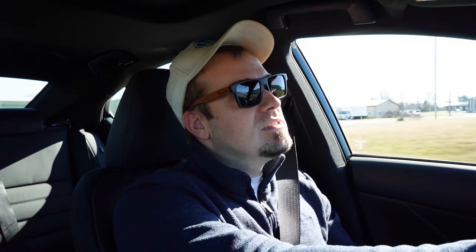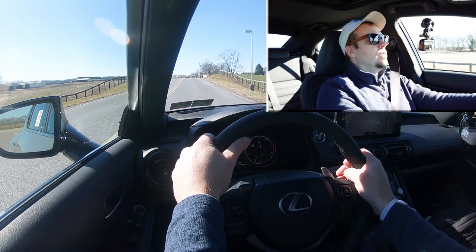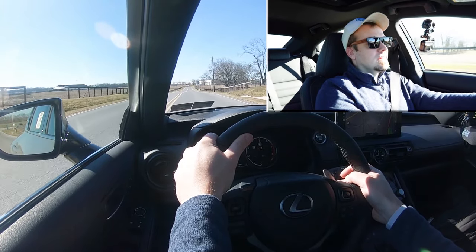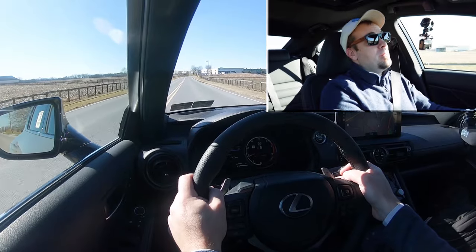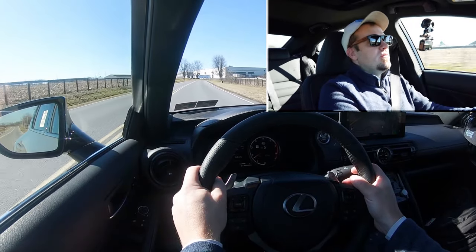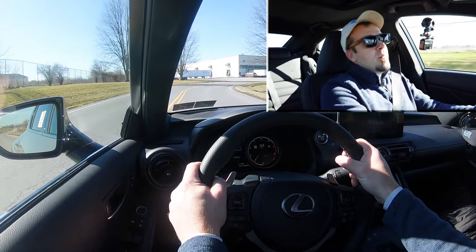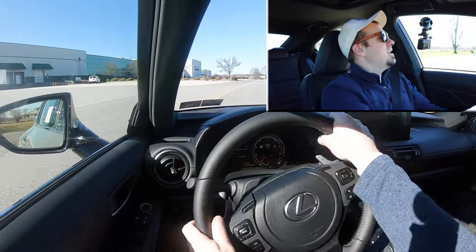Let's put the paddle shifters to the test first and see how quickly they react. We're in Sport driving mode — three, two, one, go. Not bad at all — not as quick as the Corvette I just got done driving, but they're relatively quick. There is a full manual shift mode as well; it didn't automatically shift for me if I didn't hit anything. I slid the shifter all the way to the back and left for full manual. Paddle shifters are respectable — I've got no problem with them.